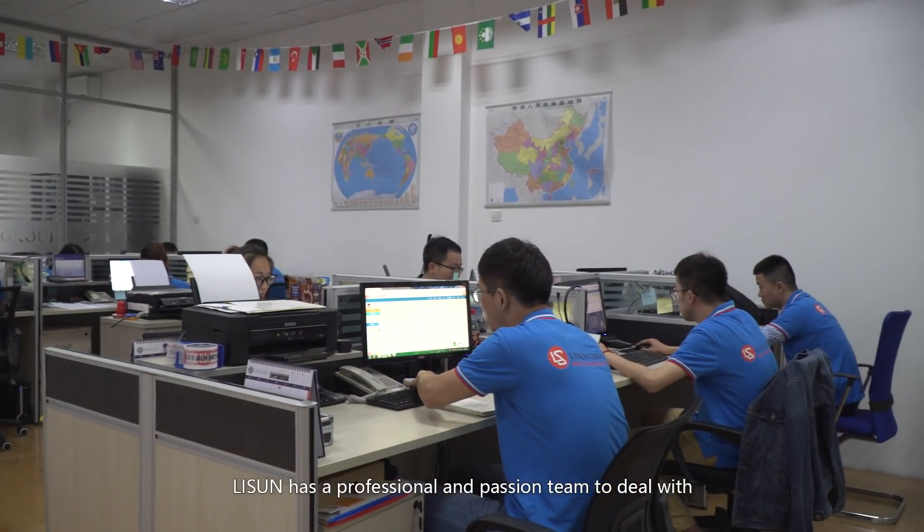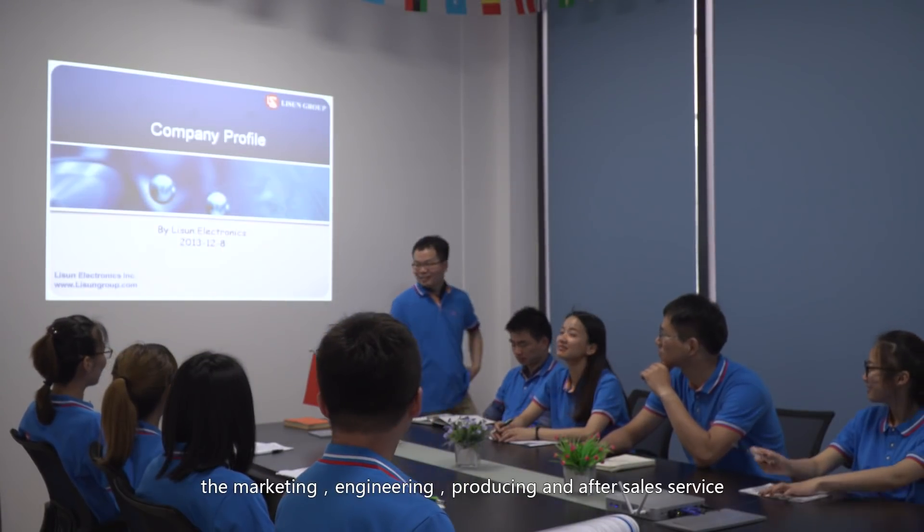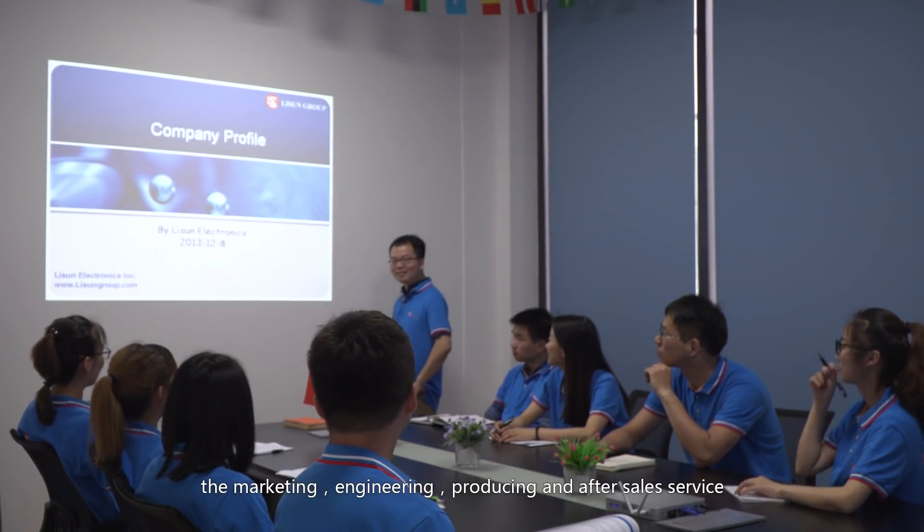Li Sun has a professional and passionate team to deal with the marketing, engineering, producing and after-sales service.